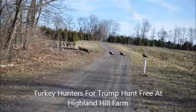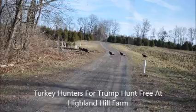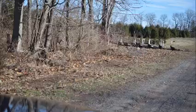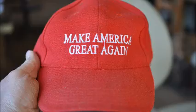For the 2016 spring gobbler season at Highland Hill Farm, we encourage people to come and hunt their turkey. We have four different farms on which you could possibly find some turkeys, and today we had about 40 to 50 turkeys out in our yard walking through.